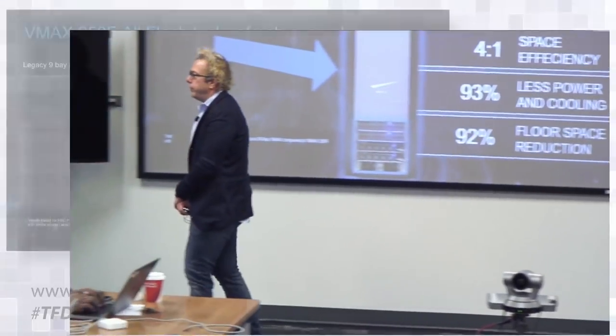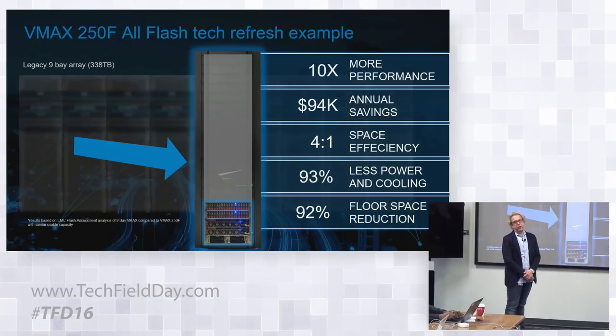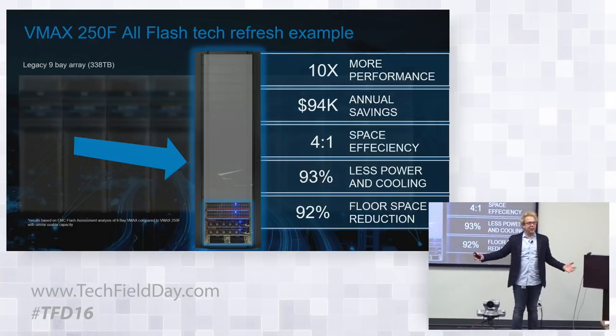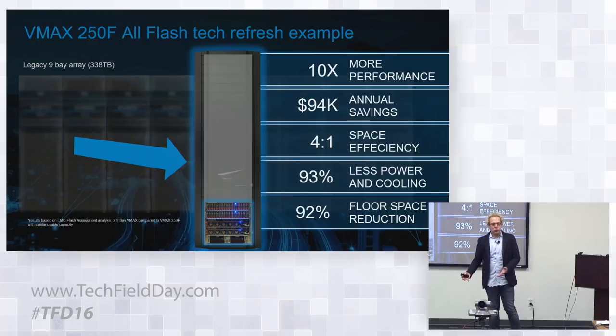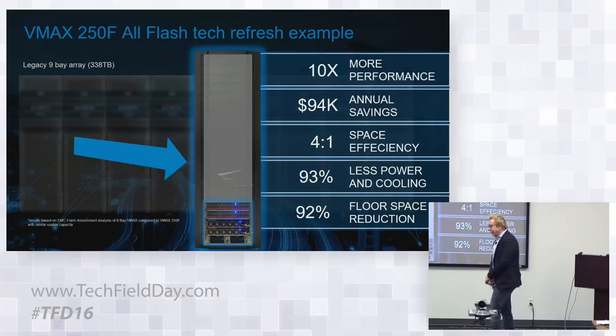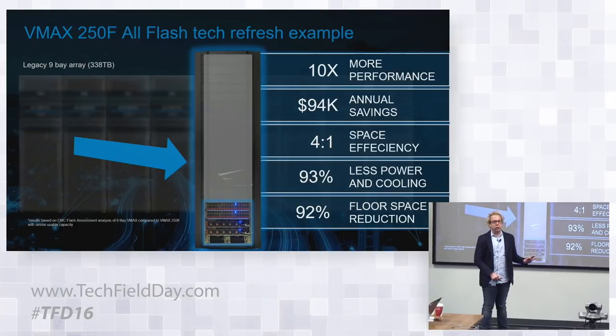Just to shine a light on the 250: when we do technology refreshes on systems that are four, five, or six years old, most of that was based on spinning drives with lower capacity than what flash technology provides today. If you take an asset that's several years old and bring in something new, you get a higher performance system, much more density in terms of capacity and performance in a single footprint, and a lot of efficiency gains as well.